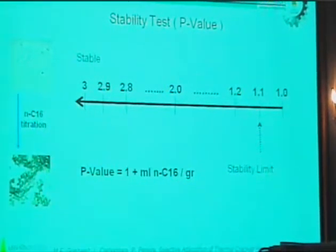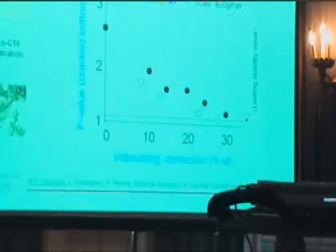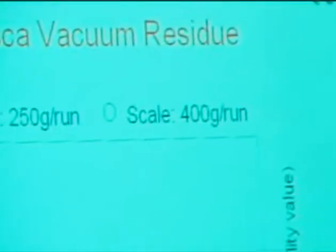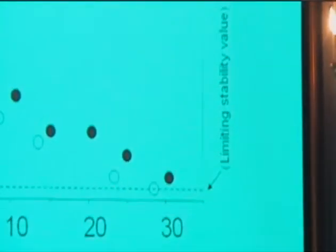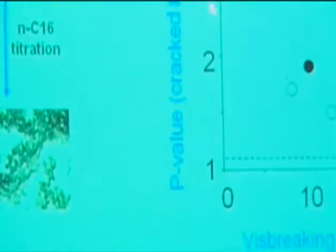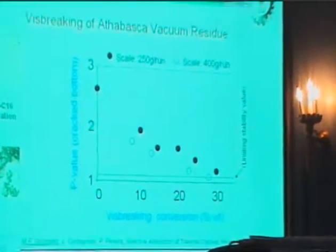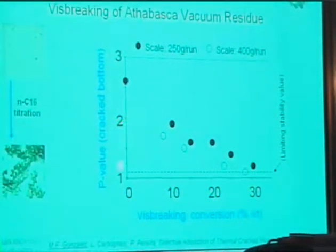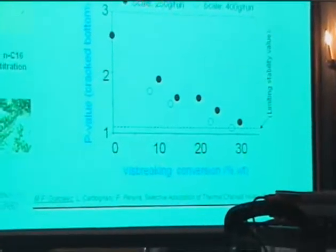With that in mind, we performed our thermal modification of the samples at 380°C with different residence times, and we obtained different samples with different levels of conversion. You can see the level of conversion and the level of stability — this axis represents stability and the other represents increasing conversion. We reduced the stability by means of thermal transformation.